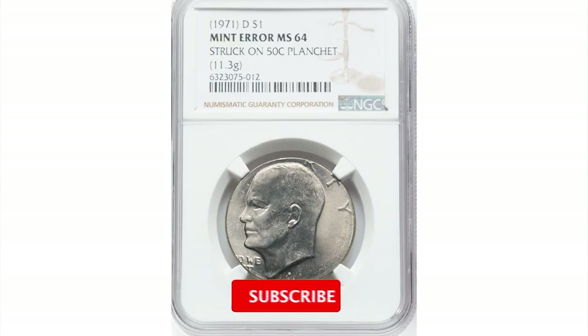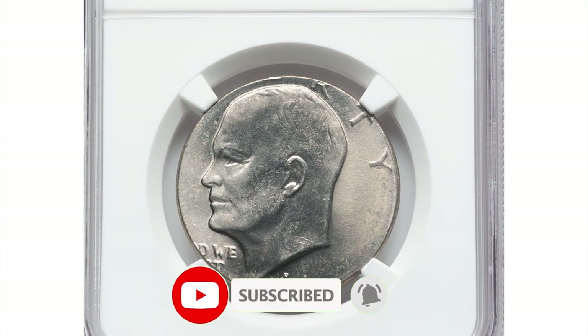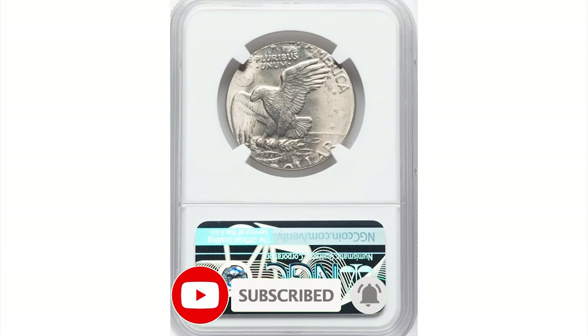Thanks for watching, guys. Keep following us on YouTube and don't forget to hit thumbs up. Have a nice day.